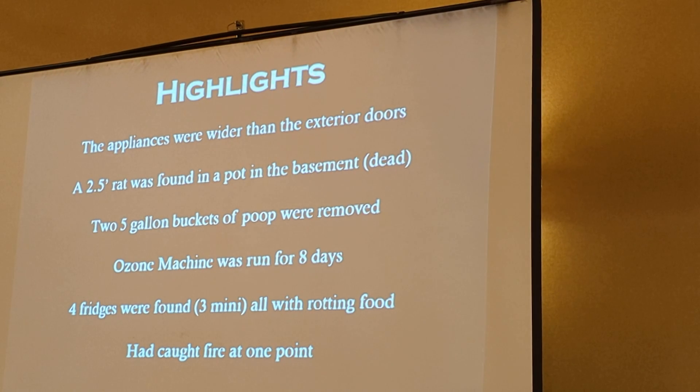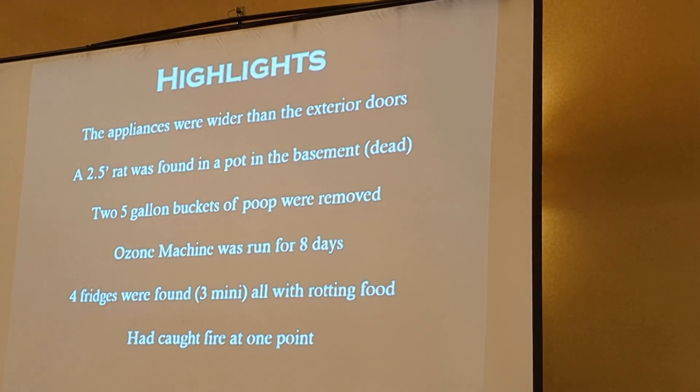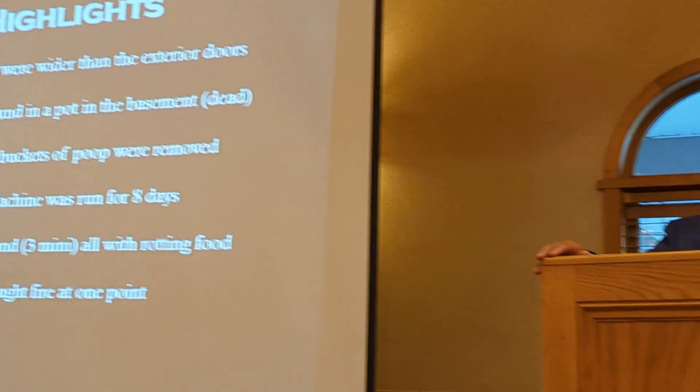So the highlights: when trying to get the appliances out and measuring doors, we realized that all of the doors were put in after the appliances were put in, and they were all smaller than the appliances. So I couldn't get the fridge out. We took one door out and put in a new one. What we found is they took a door frame that was probably a 36 and put in a 32 door within the frame of the old door. We just took that out and reframed it. They also found a two-and-a-half-foot-long rat in a pot in the basement — dead, but it had found its way in and couldn't get out. A total of two five-gallon buckets of cat poop were removed. Because of the smell, I bought an ozone machine and it ran for six, seven, eight days straight.